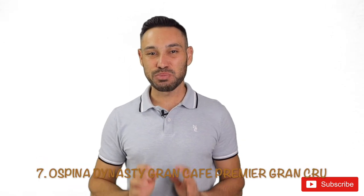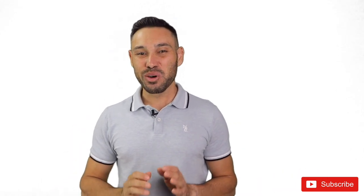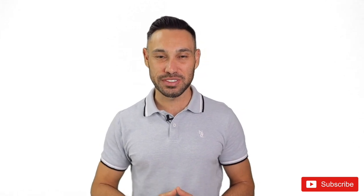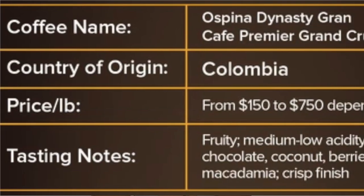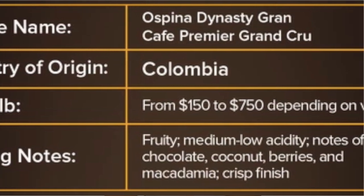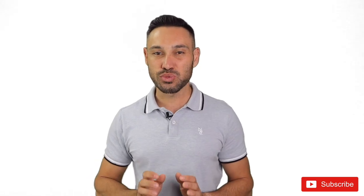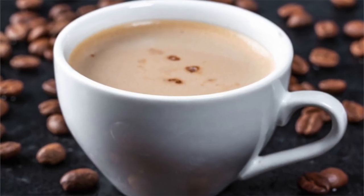At number 7 we have the Espina Dynasty Grand Cafe Premier Grand Cru from Colombia. Known as one of the most luxurious and sought-after coffee products in the world, it is produced from rare Colombian Arabica Tipica coffee trees. It is grown at 7,500 feet altitude in the Antioquia province in Colombia. The coffee fruit is hand-picked, fermented and sun-dried. This Arabica coffee has a creamy, velvety, vibrant and bold body. Its complex, rich flavour bursts with notes of chocolate, coconut, berries and macadamia.